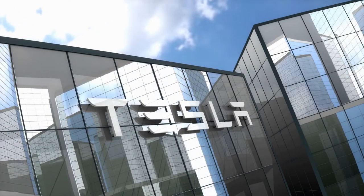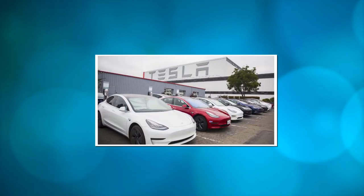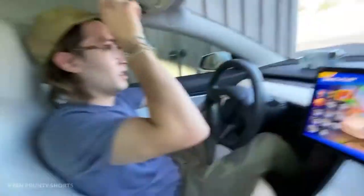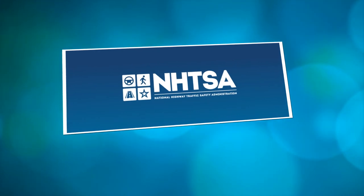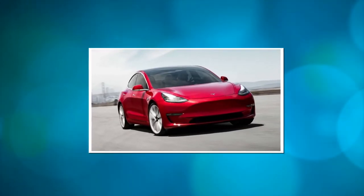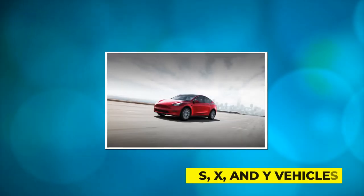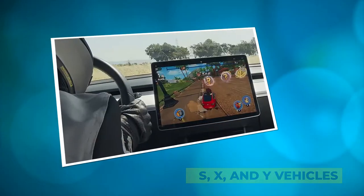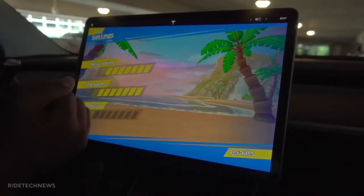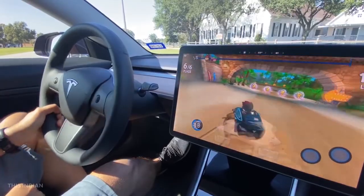U.S. auto safety regulators said they had requested further information from Tesla as part of their investigation into 580,000 vehicles, related to the automaker's decision to enable passengers to play games on the front center touchscreen. The NHTSA started a preliminary investigation into Tesla Model 3, X, and Y vehicles in December, citing the vehicle's 'passenger play' feature, which may distract the driver and increase the risk of a crash.